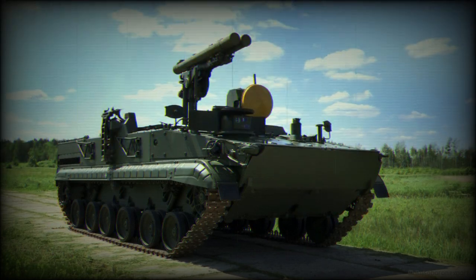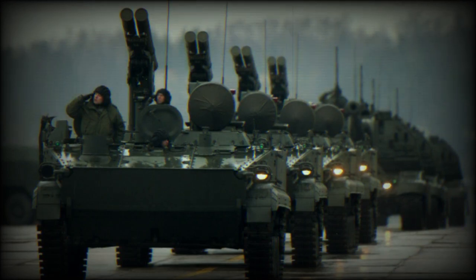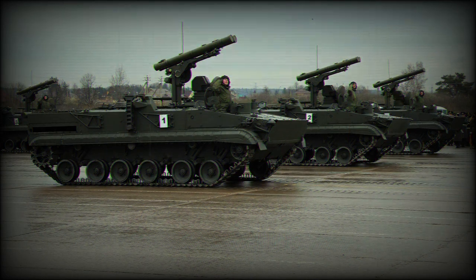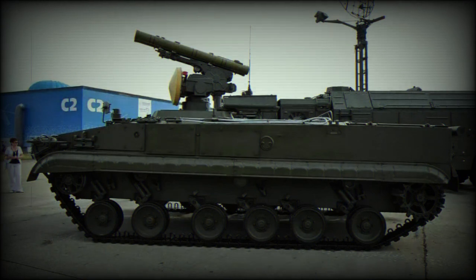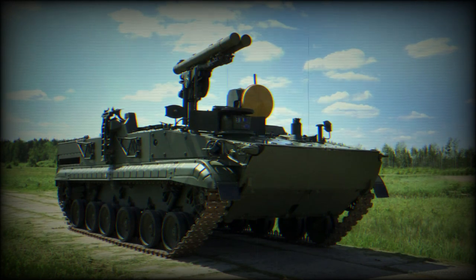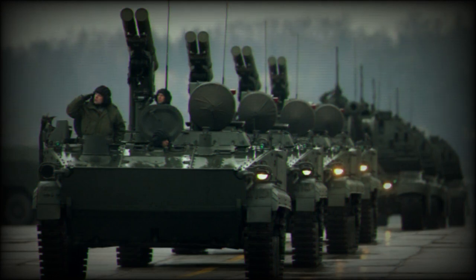The Krizantomeres anti-tank missile system can be mounted on several types of vehicle platforms. One such platform is the BMP-3, a Russian Infantry Fighting Vehicle. The combination of the Krizantomeres system on a BMP-3 chassis provides a highly mobile, well-protected, and heavily armed vehicle that can be used for a variety of combat scenarios. The BMP-3 is one of the most heavily armed infantry combat vehicles in service, designed to provide infantry squads with armored protection while also providing significant firepower. When combined with the Krizantomeres, the vehicle's anti-armor capabilities are significantly enhanced.